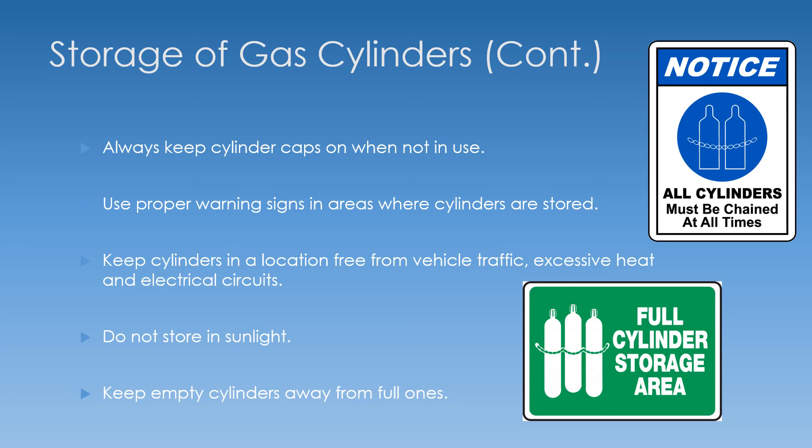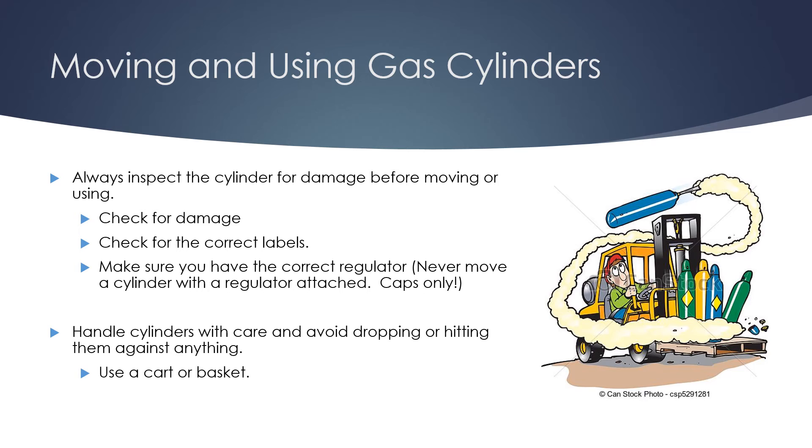Keep empty cylinders away from full ones to prevent them from being misused — someone might think they have an empty cylinder when it's really full. Always inspect your cylinders before moving them. Check for damage and verify the correct labels. A lot of people just look at the color of the cylinder to identify it, but cylinders have been known to be colored improperly, so we can't rely on color alone.